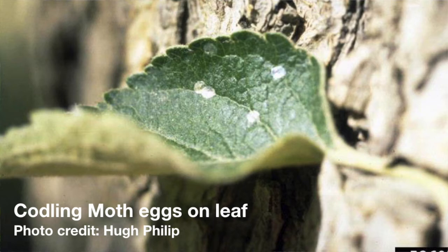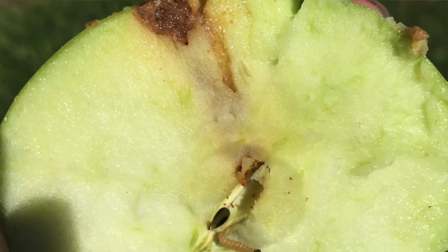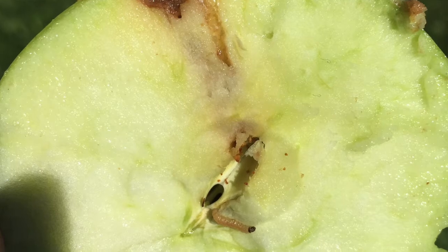If the moths mate successfully, the females will lay eggs on the leaves and fruitlets of your apple and pear trees. Ten to fourteen days later, these eggs will hatch and tunnel into the fruitlets, where they feed on the nutritious seeds of the developing fruit. Once the larvae complete their development inside the fruit, they will leave the fruit and emerge later that year or again the following season.